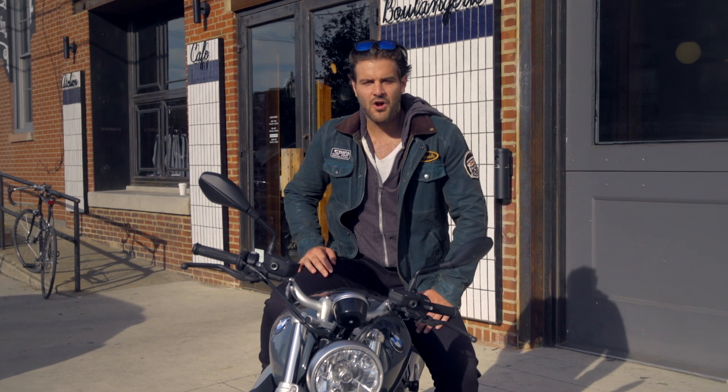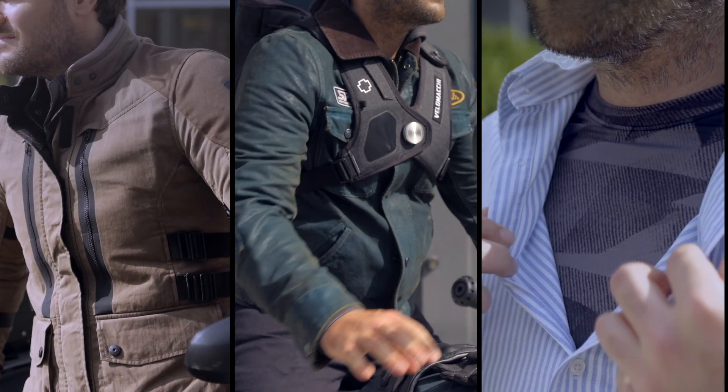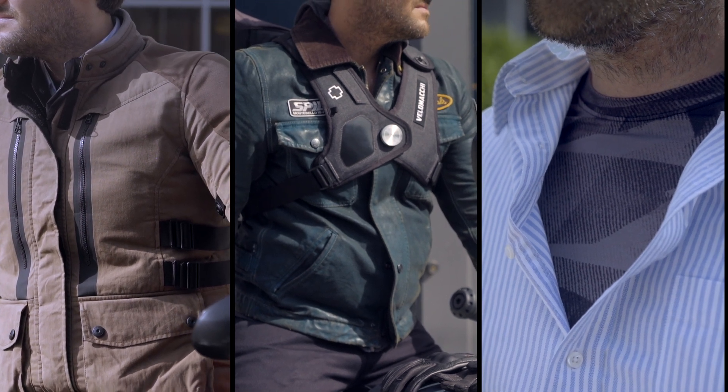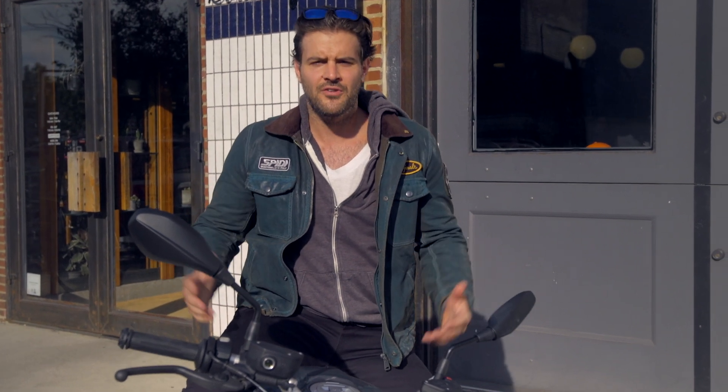Fall is arguably the best time of year to ride, and there's no shortage of gear for you to wear this season. Regardless of what balance of protection and style you're looking for as temperatures begin to drop, make sure you check out our expert curated collections at RevZilla. Our experts ride year-round and work really hard to highlight the best options for you to wear this fall season.